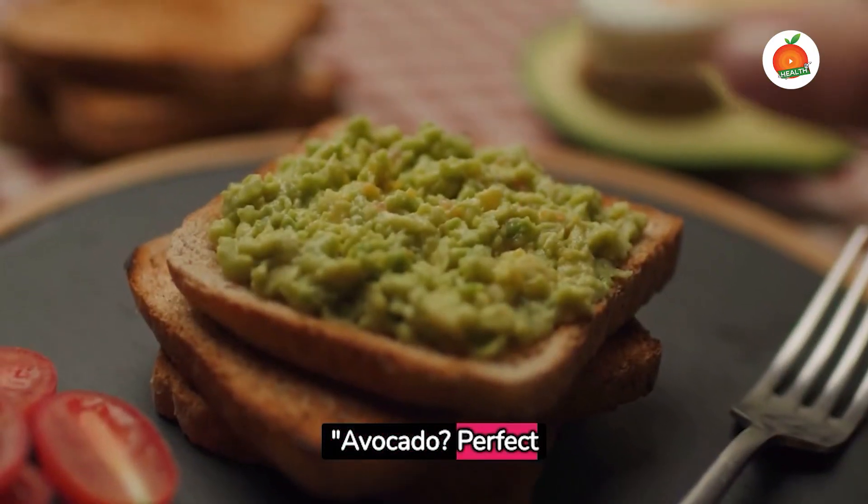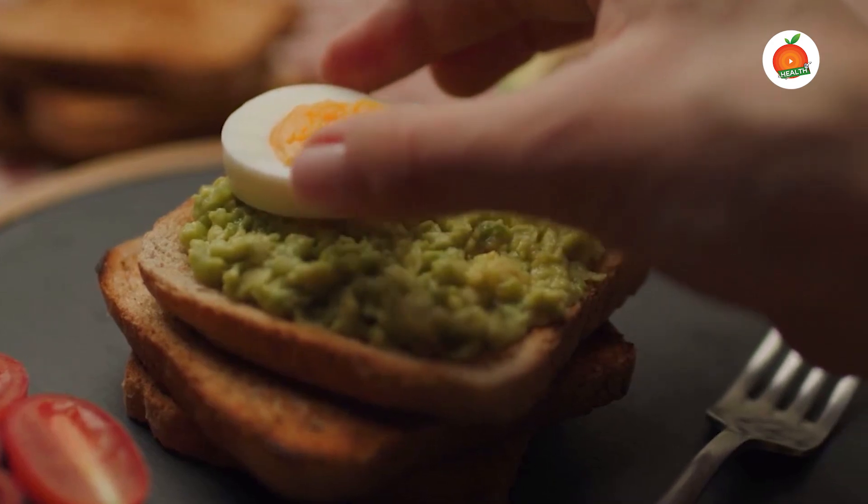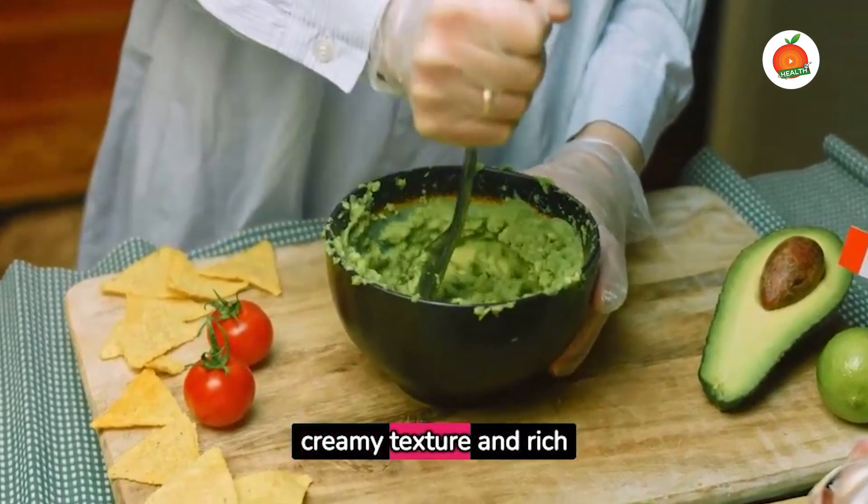Avocado is perfect for salads, sandwiches, or even smoothies for that creamy texture and rich flavor.